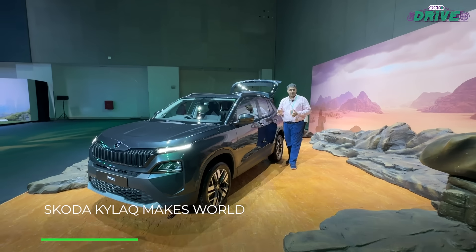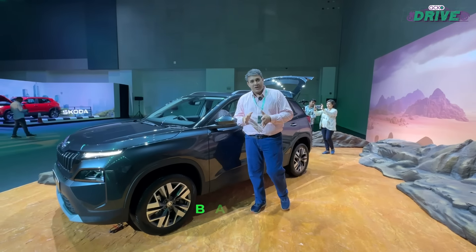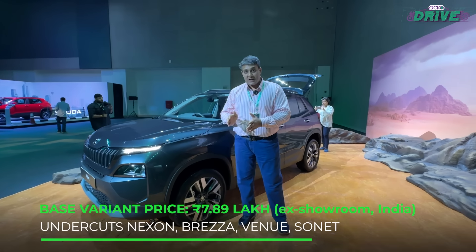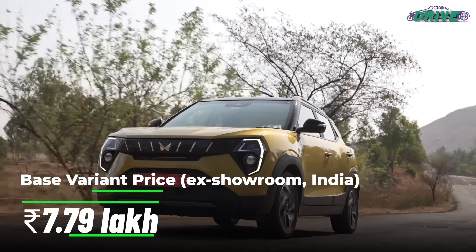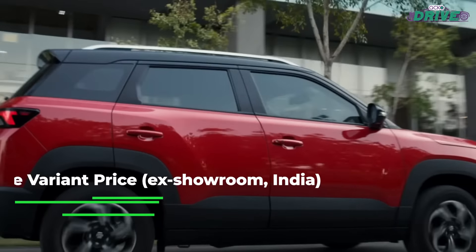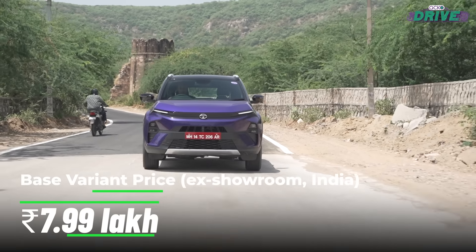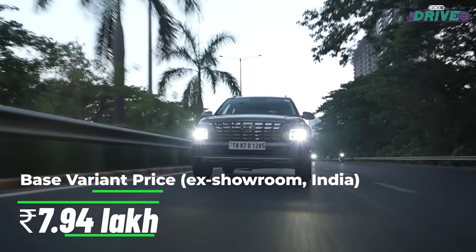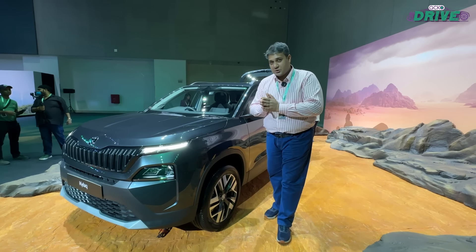Skoda has managed to get the price right. It has announced the Pace variant price at ₹7,89,000, and that undercuts everything in the subcompact SUV segment, excluding the Mahindra XUV3XO. It's around ₹45,000 cheaper than the base version of the Brezza and only ₹10,000 less expensive than both the Nexon and the Sonnet, when the difference between the Venue and it is just ₹5,000. But it's still a little more expensive than the XUV3XO.